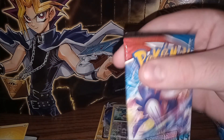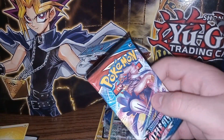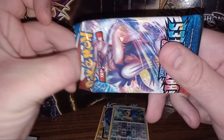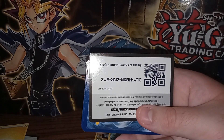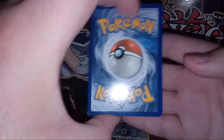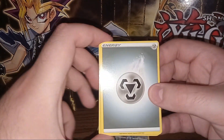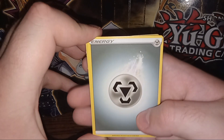Our next pack is Sword and Shield Battle Styles. A lot of people don't like this set because there weren't very many rare cards and the pull rates were pretty messed up, so people really had to open a bunch to get what they wanted. There's a code card backwards — if any of you snipe that, you're welcome to it. I managed to pull the rarest card out of this set already, legitimately in the first two packs I opened, so I'm not really looking for anything special.